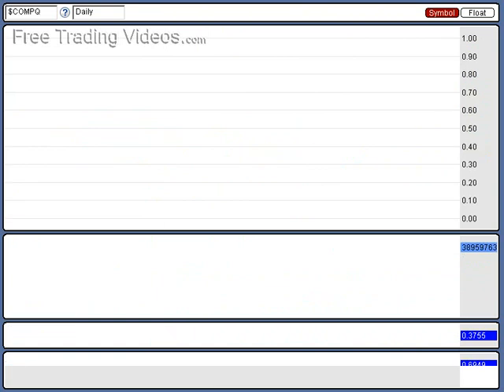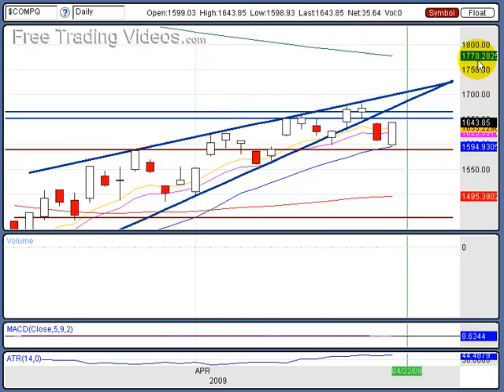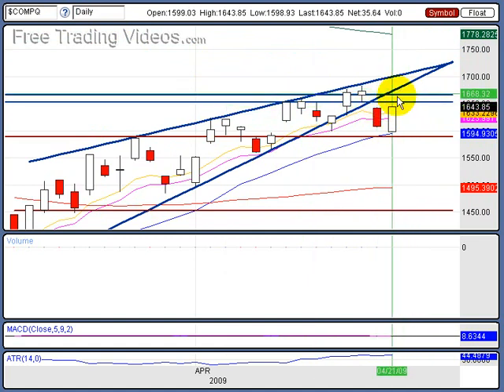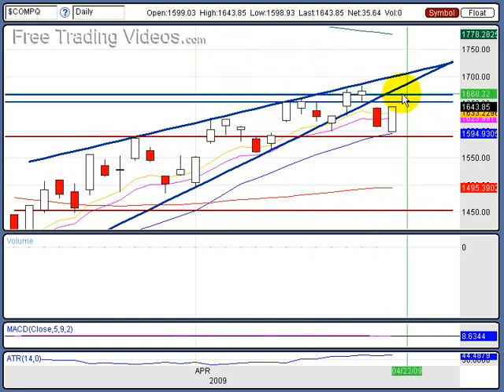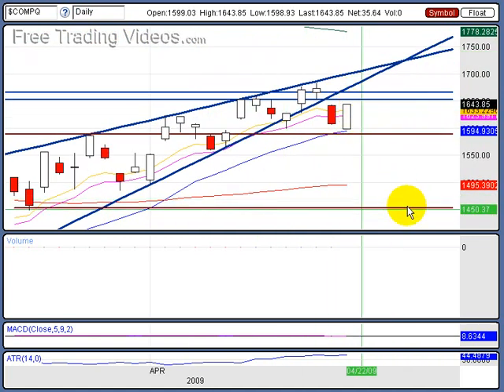This market could just crash and burn. This little uptick is just getting people excited, but this is the NASDAQ daily — look at all this resistance we have here. I think that as time goes on, we could get choppy, but I think we're looking for some big damage taking place in the market.